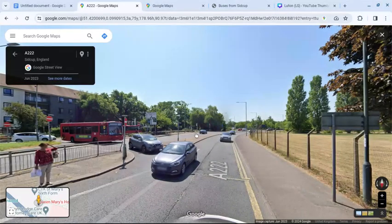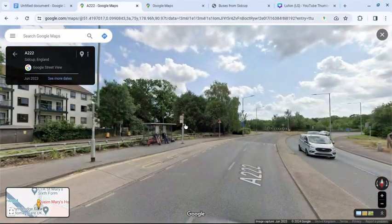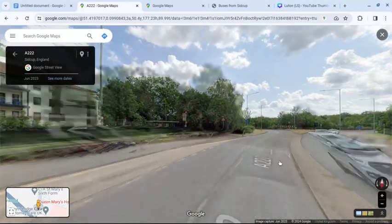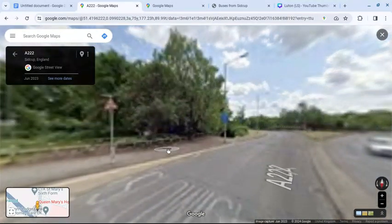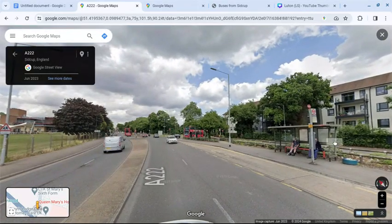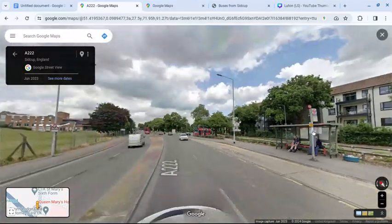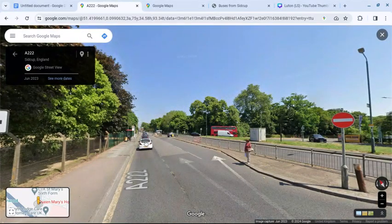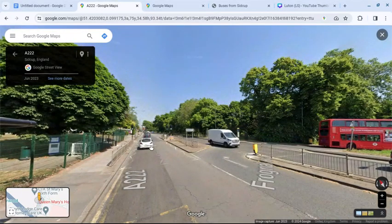And the stop in the other direction, which is labelled HH, is here. This is the stop towards Bromley, stop HH. And HJ, as I said, towards Thamesmead is this one over here.